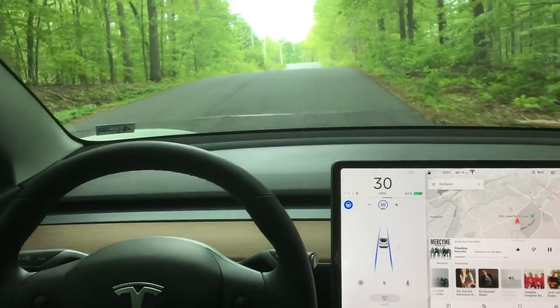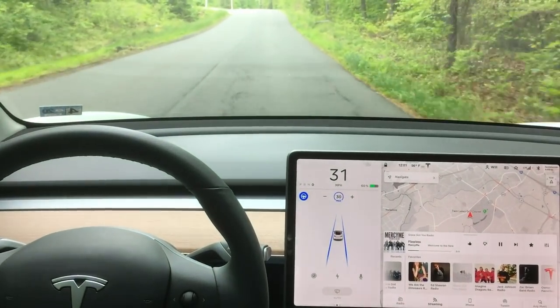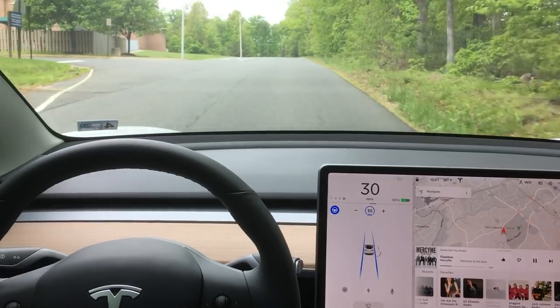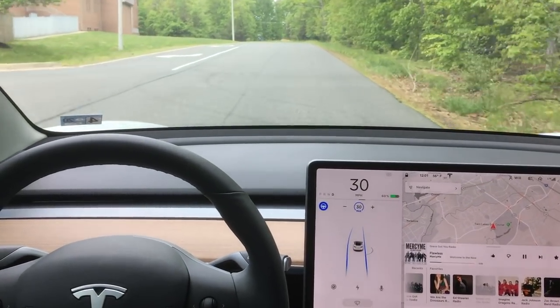No other system out there available to consumers can get close to what Tesla's offering right now. And as we come up here, the Autopilot's actually going to see the lane lines on the left side of the road and split the difference in the middle.